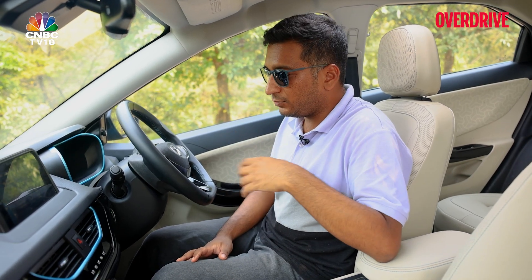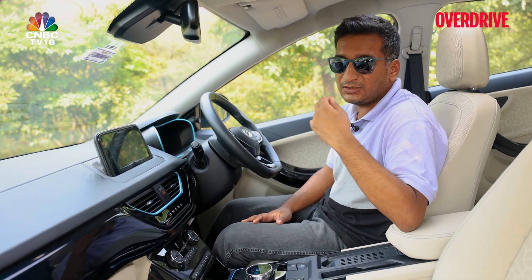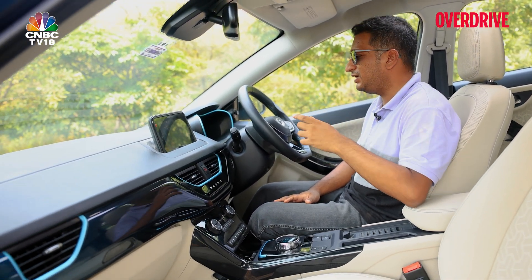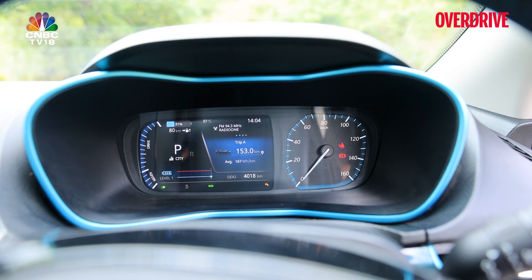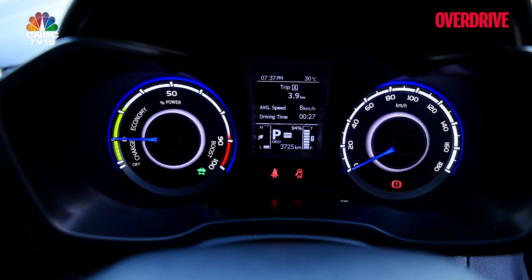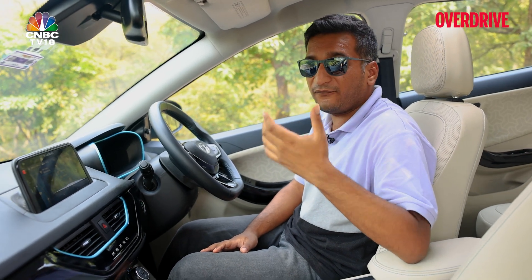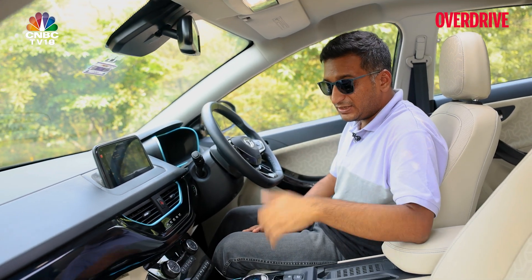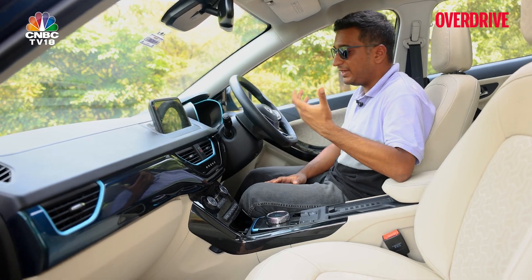What you really do like, especially considering this is an EV and range anxiety is always a factor, is the Nexon EV Max's instrument cluster. It gives you really good data, clearly visible compared to the really small MID readout in the XUV400. You always have a decent idea of the range you're getting, and the fact that it changes with regen modes and drive modes is another big help.